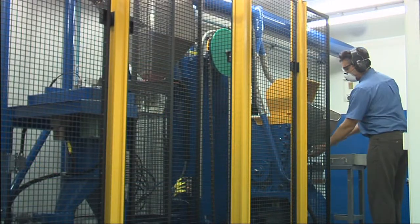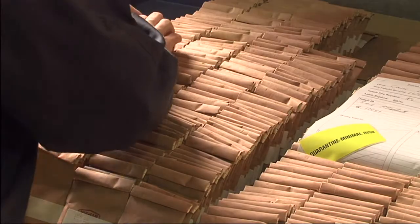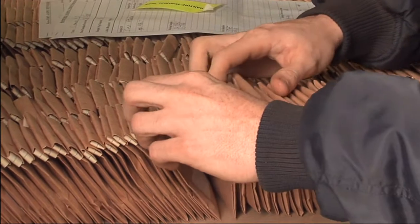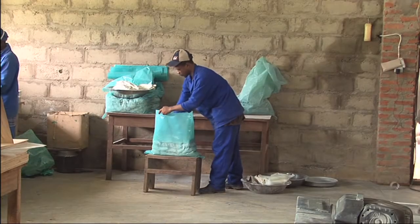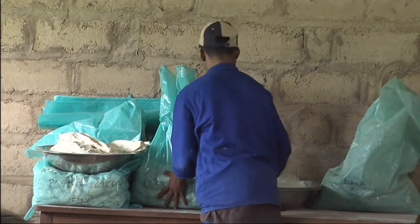Utilising an ESSA purpose-built transportable field laboratory, samples can now be prepared on site, expediting the preparation process and enabling the shipping of 100 to 150 gram pulp samples, rather than the 3 to 5 kilogram or even heavier samples you may currently be air freighting around the globe.